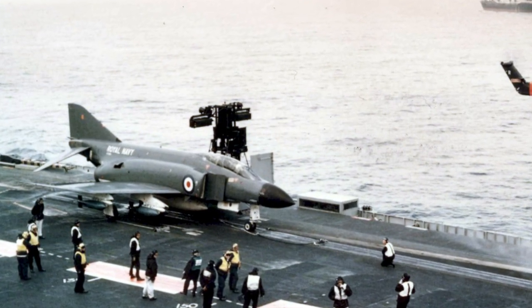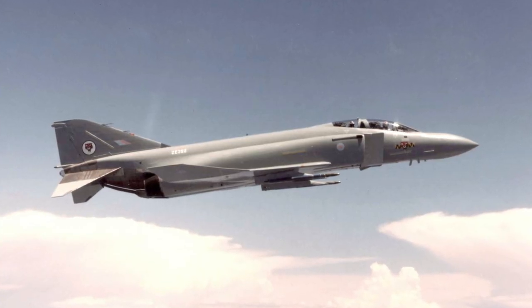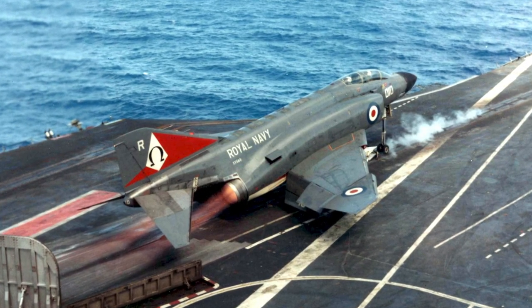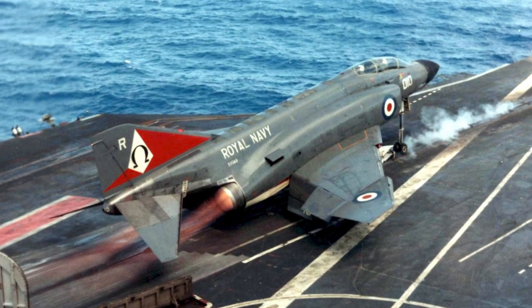The United Kingdom is the only country outside the U.S. that operated the Phantom at sea. UK Phantoms had Rolls-Royce Spey engines. UK F-4Ks and F-4Ms served in the Falklands War in 1982. The British Phantoms were in service from 1968 to 1992.